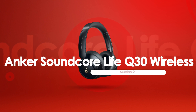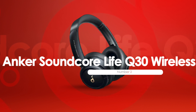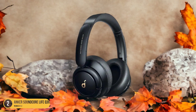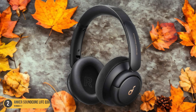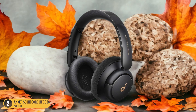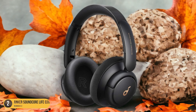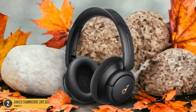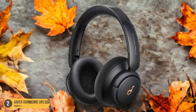At number 2, we have the Anker Soundcore Life Q30 Wireless Noise Isolation headphones. Immerse yourself in a world of unparalleled sound clarity with these headphones, renowned for their exceptional noise isolation technology that ensures an uninterrupted audio experience. They boast advanced hybrid active noise cancellation, combining internal and external microphones to analyze and cancel out a wide range of noises. Whether you're in a bustling office, on a noisy commute, or at a crowded gym, the Q30 excels at blocking out unwanted sounds.